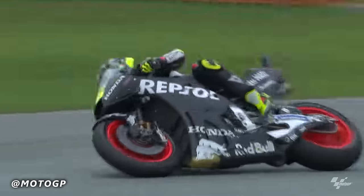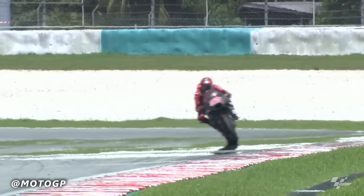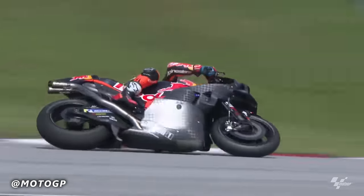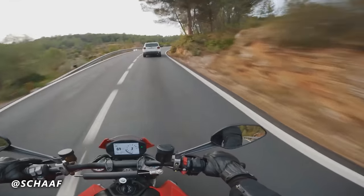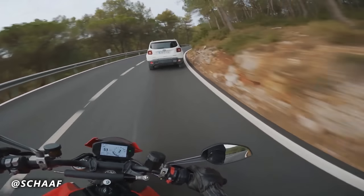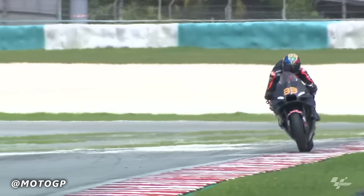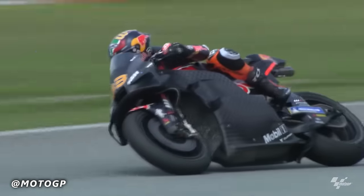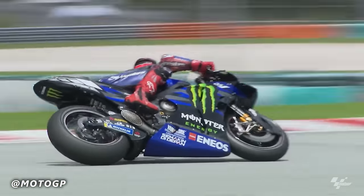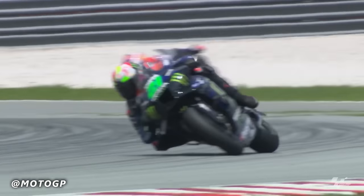The ram-air intake system typically consists of a scoop or duct positioned at the front of the motorcycle, usually on the fairing or in front of the frame. As the motorcycle moves forward, the scoop or duct captures the incoming air and directs it into the air box where it mixes with fuel and enters the engine. The key feature is that it uses the pressure of incoming air to increase the volume and velocity of air delivered to the engine, which can result in improved engine performance as the engine is able to burn more fuel and create more power. Ram-air intake systems are often used on high-performance racing motorcycles where maximum power and speed are desired. However, the benefits may be less notable during street use unless you routinely cruise at 186 miles an hour — a lot of times it can be another buzzword manufacturers use to entice riders who will likely never take full advantage of it.